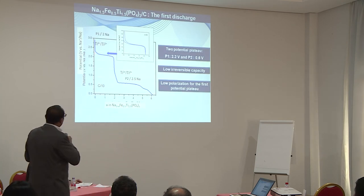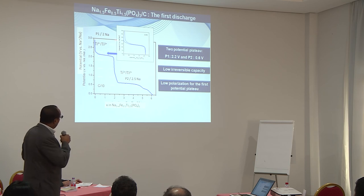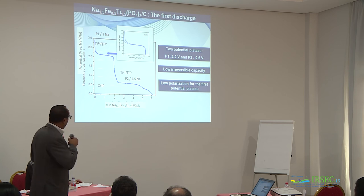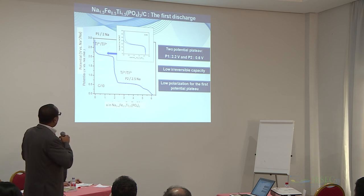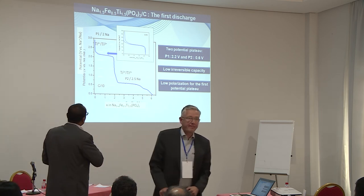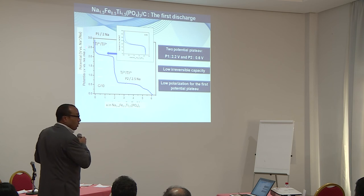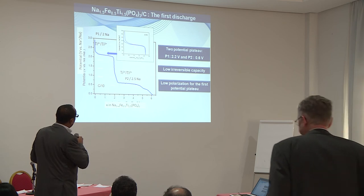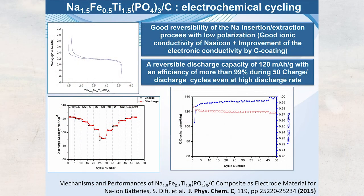The charge-discharge curves show a first plateau at 2.2 V and a second plateau at lower voltage. This means the sample could potentially serve as an anode at the lower plateau and as a cathode at the higher plateau. Focusing on the higher voltage region, we observe the first discharge and recharge with good reversibility and very low polarization of the cathode material.